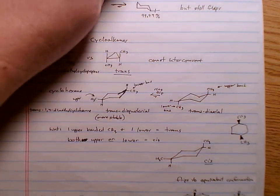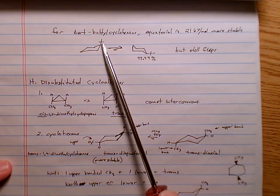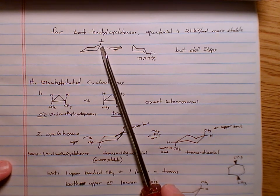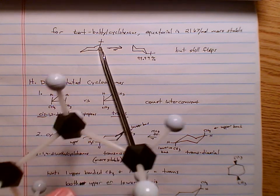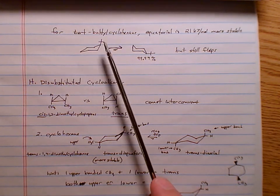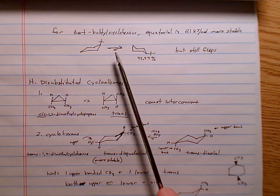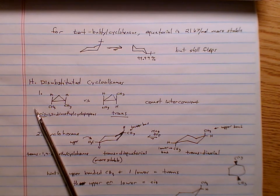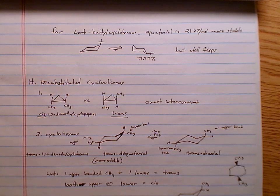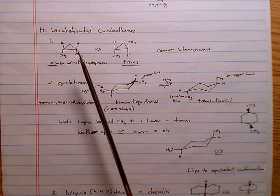A tert-butyl group is roughly the same size as a cyclohexane ring — they're enormous. A tert-butyl group can't even quite reach the axial position due to steric hindrance, so 99.99% of the time it will be equatorial. The larger the group, the more likely it is to be found in the equatorial position.